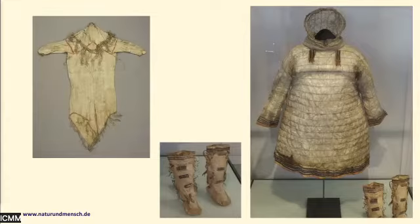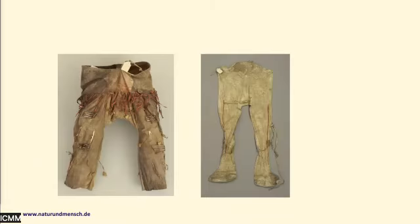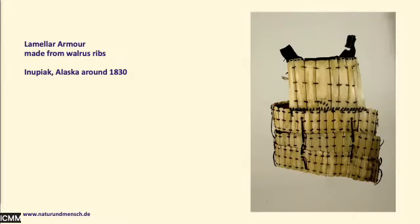Here are some pieces of clothing. On the right-hand side is an anorak, and this pair of boots are objects that were unfolded. Nearly 20 of the clothing pieces remain in a folded state to this day. Here we have two pairs of trousers. And this is a very exceptional piece: a lamellar armor made from walrus ribs or walrus ivory from the Inupiaq, also from this early stage of Kuprianov's collection.